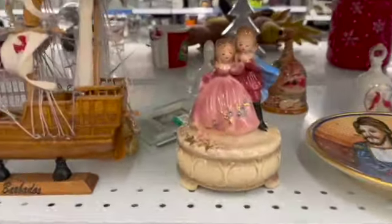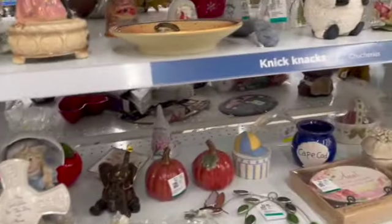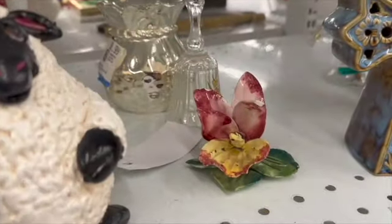This piece here is a Joseph's Original Music Box. It plays 'The Impossible Dream.' I actually have one of these in my inventory, so keep a lookout — it may be coming up for sale soon.